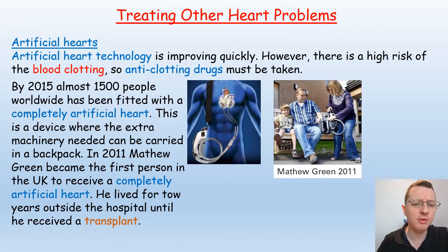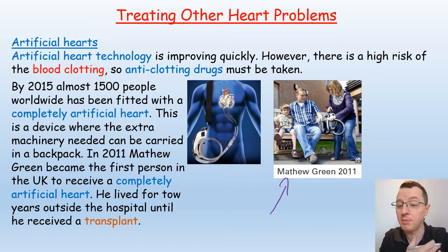By 2015, almost 1,500 people worldwide had been fitted with completely artificial hearts — a device where the extra machinery can be carried in a backpack. In 2011, Matthew Green became the first person in the UK to receive a completely artificial heart, and he lived for two years outside the hospital until he received his transplant. His quality of life was vastly improved by being able to move around and live a more normal life, albeit carrying the backpack with the extra machinery.